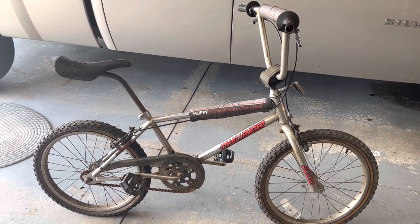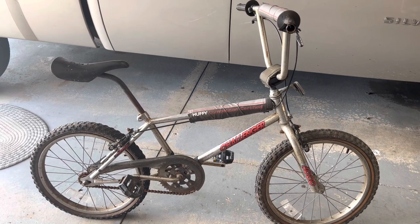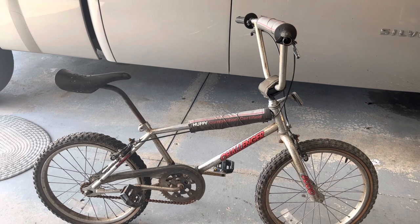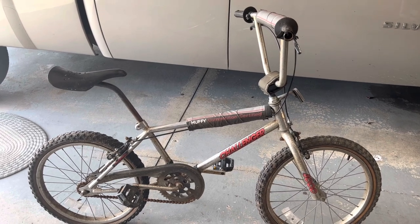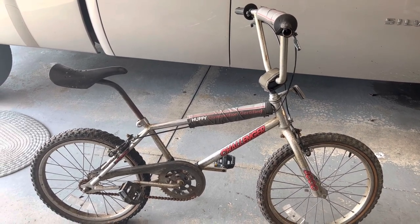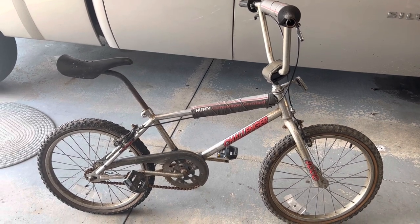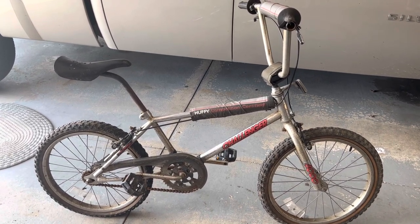These became popular, this brand Huffy especially, after Stu Thompson signed with them in the mid-80s. This is pretty much the same bike he had, except it's in chrome.